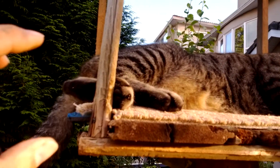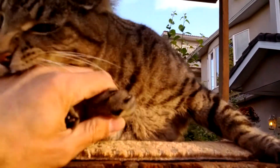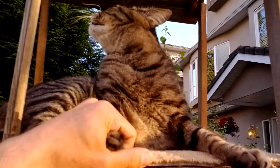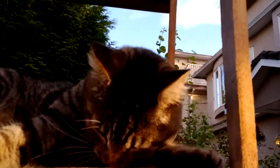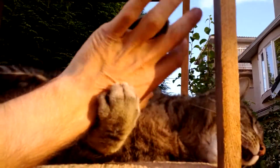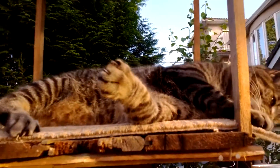And if I grab a toe, what happens? Very inefficient attempt. And so, that is the life of the house cat.